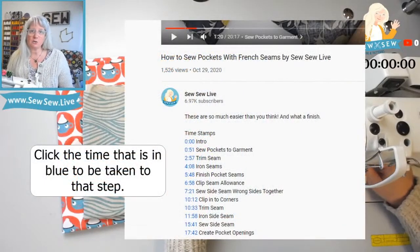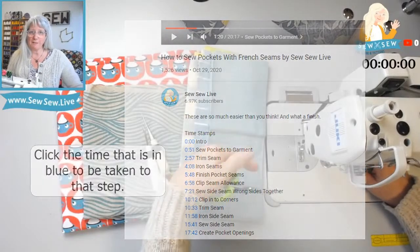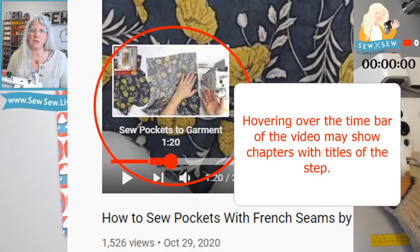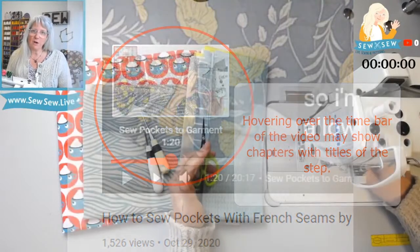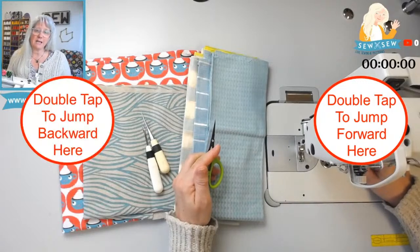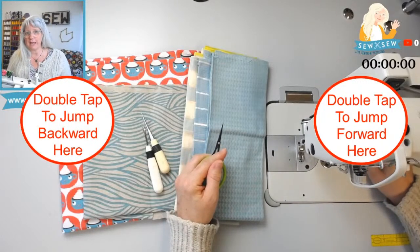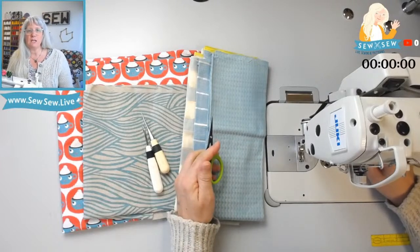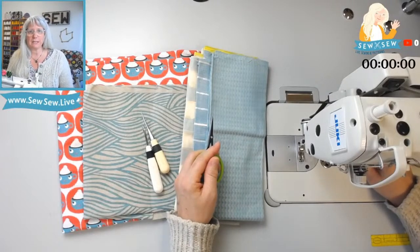If you're on a desktop you can hover over the time bar at the bottom of the screen and see if it's chunked up into chapters, so you can go directly to the step you're looking for. You can also tap on the right or left side of the video picture to make it jump forward or backward if you're on a mobile device, and you can adjust that amount in your settings.